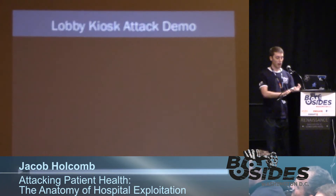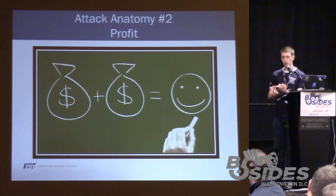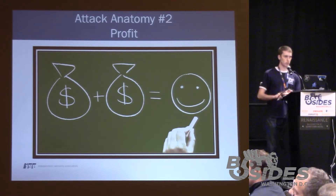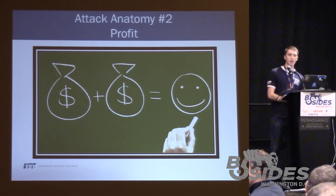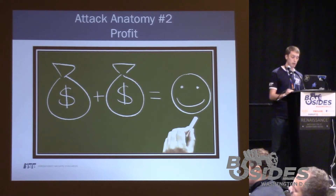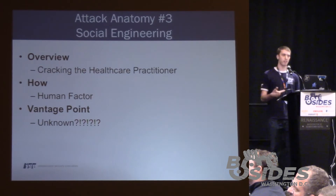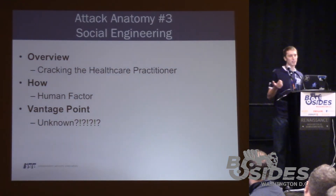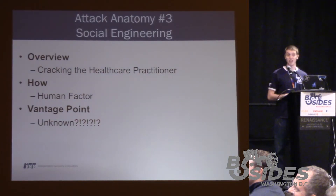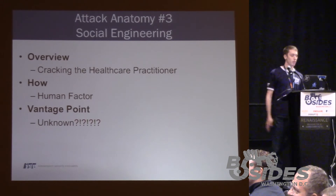We've now demonstrated that from a remote vantage point — whether it's across the street, another country, or wherever — and from within the hospital but arguably remote, you're able to induce harm to patients. The third attack anatomy is strikingly different from the first two: attack anatomy number three is social engineering.